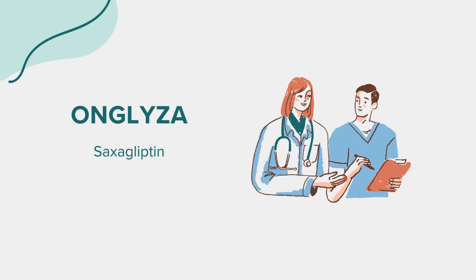If you are pregnant, planning to become pregnant, or breastfeeding, discuss the potential risks and benefits of Onglyza with your healthcare provider. Regular monitoring of blood sugar levels is advised for those with diabetes or those at risk of diabetes.